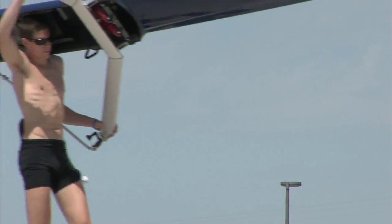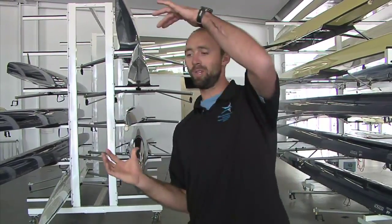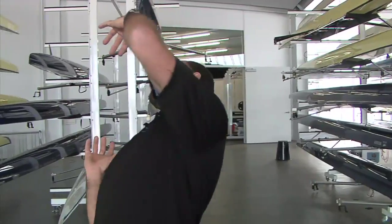Coming down here and seeing the doors open, just seeing all that light come in and being able to walk right down into the dock — it's nice. I came from a boathouse where you had to turn the boat sideways, bend halfway, get around the railing, and just barely get out the door. Being able to take a boat off the rack and walk straight out is really nice.